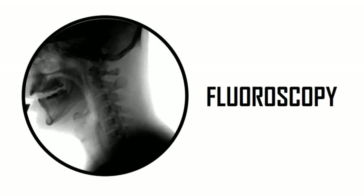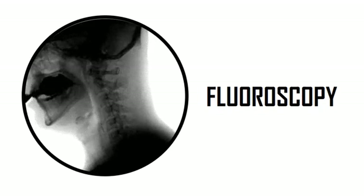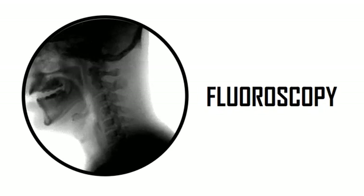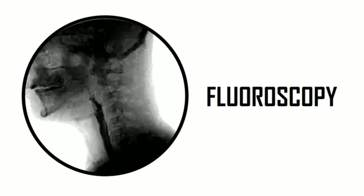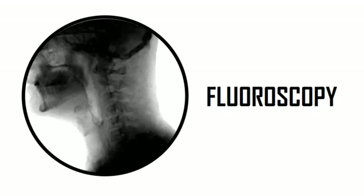Radiographers are also trained to perform a special kind of imaging called fluoroscopy, sometimes called dynamic imaging. This is real-time images that are acquired when the patient is being examined by a doctor. Fluoroscopy procedures may include drinking special dyes or injection with special dyes.